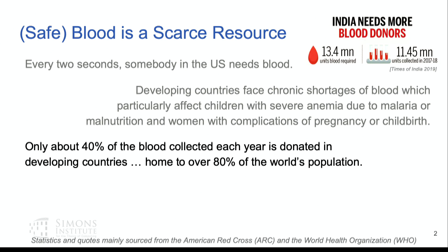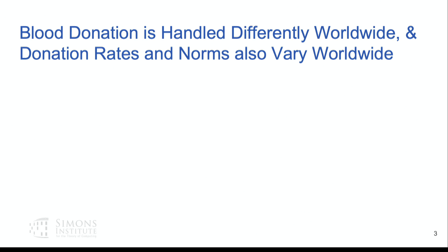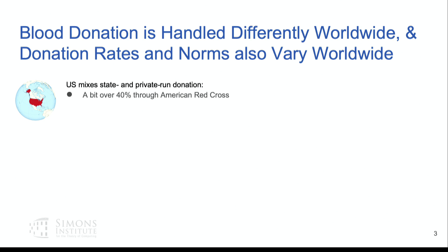Blood has to be donated — it can't be synthesized. Blood donation is handled differently worldwide, and donation rates and norms also vary. There are nice books and papers from Oxford on this, including a book called Nine Pints about the history of blood throughout the world with great chapters on donation history. In the U.S., about 40% of blood comes through the American Red Cross, about 50% through community donation centers, and about 10% via direct donation at hospitals.